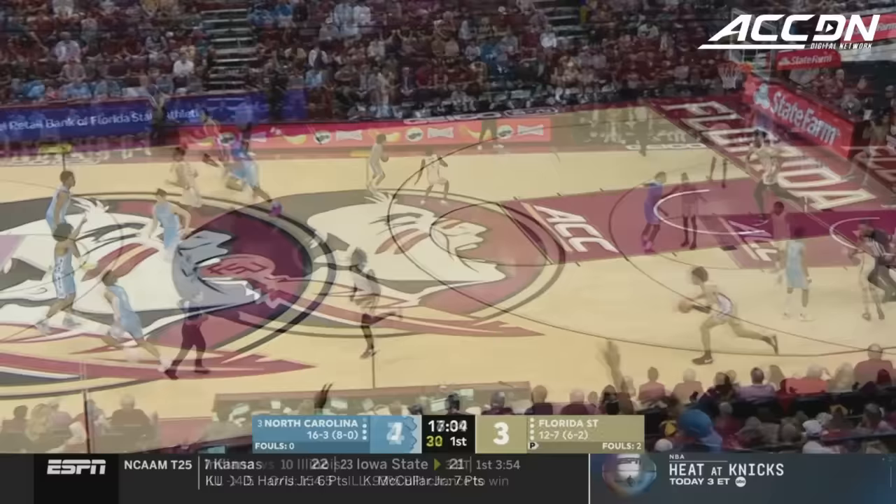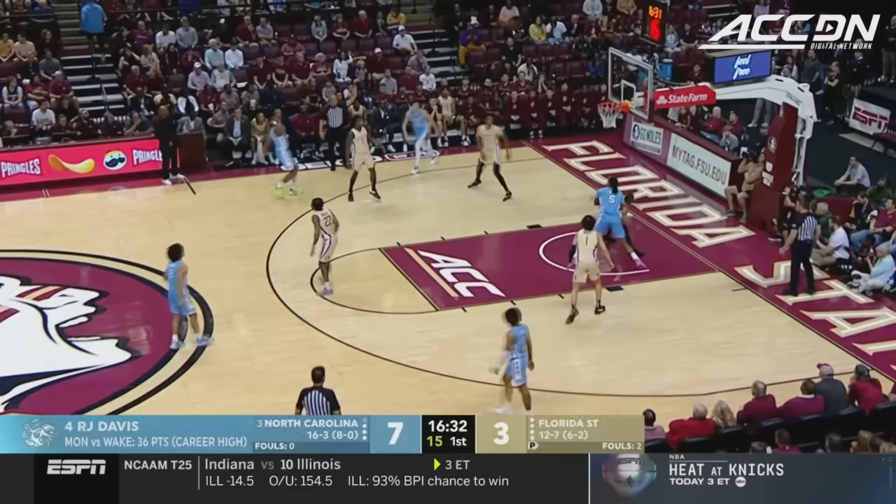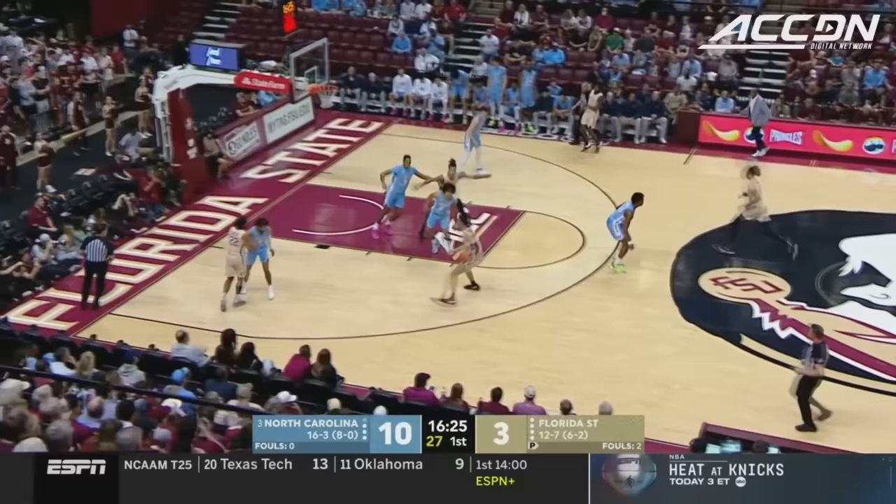RJ Davis is having one of the best free-throw shooting seasons of the moment in the history of the ACC. Only J.J. Redick had a better free-throw shooting season at this point. There's a three for Harrison Ingram, who can really step out and stroke it — the Stanford transfer.